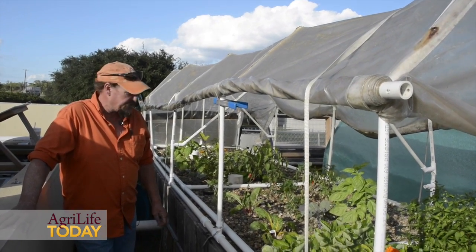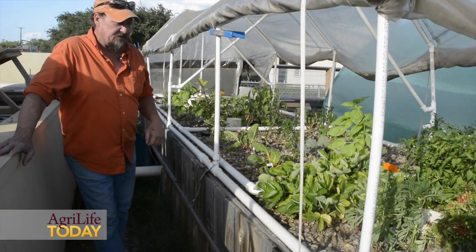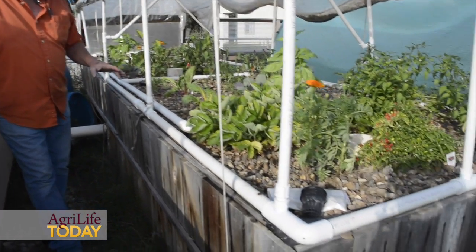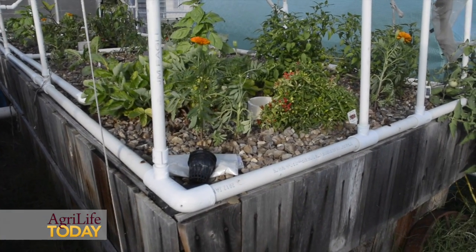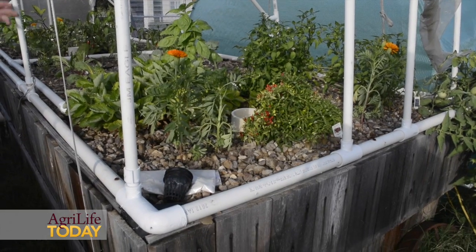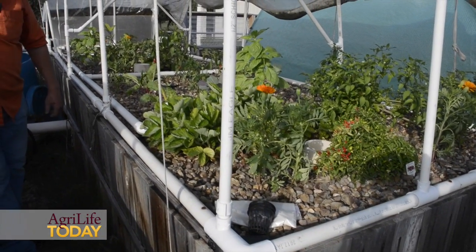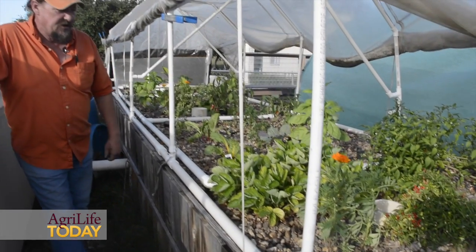Basically the nutrient source goes through the bed from the fish water. It's turned into nitrites in the bed, and then nitrates, and then plants absorb it and clean the water. It flows back into the sump and goes back to the fish tanks and through the cycle. This is a closed system.